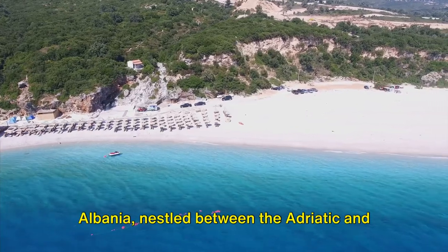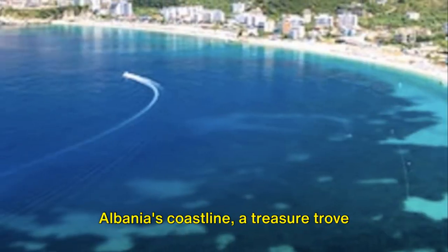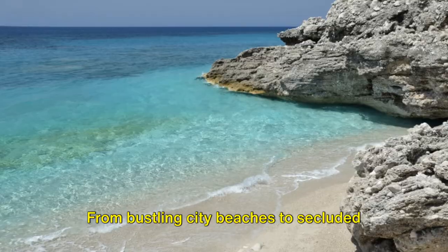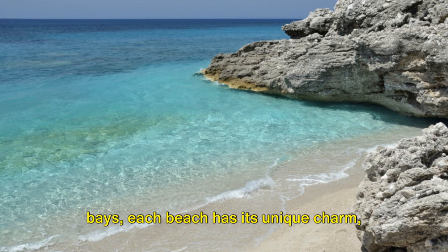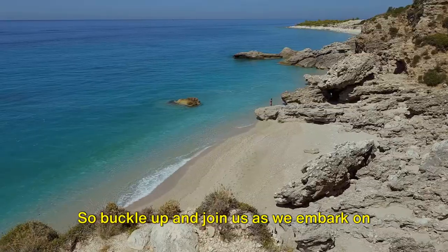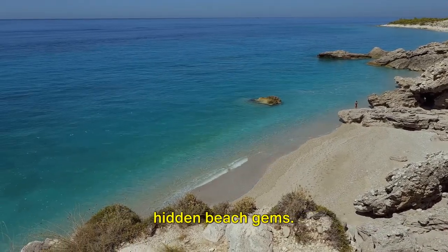Welcome to the beautiful beaches of Albania, nestled between the Adriatic and Ionian seas. Albania's coastline, a treasure trove that stretches along these two seas, offers a diverse range of beaches. From bustling city beaches to secluded bays, each beach has its unique charm, offering a blend of natural beauty, cultural richness, and historical significance. Join us as we embark on a journey to explore some of Albania's hidden beach gems.